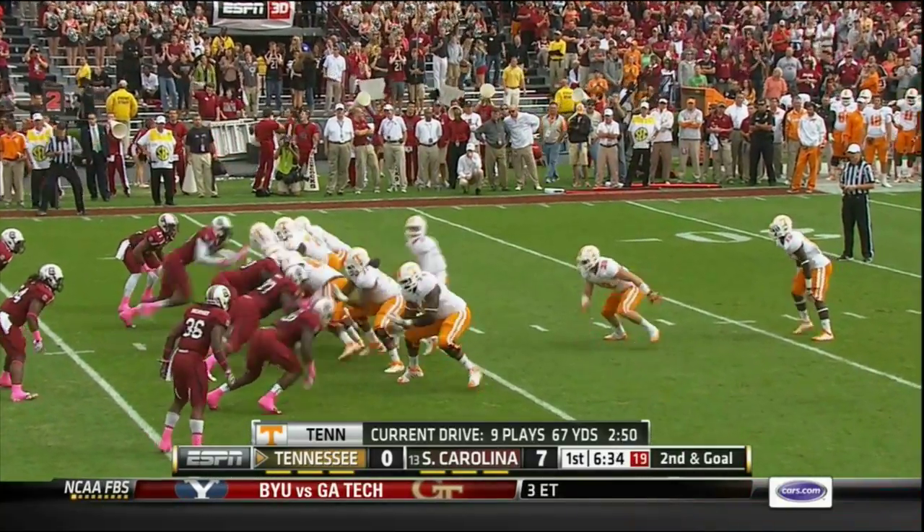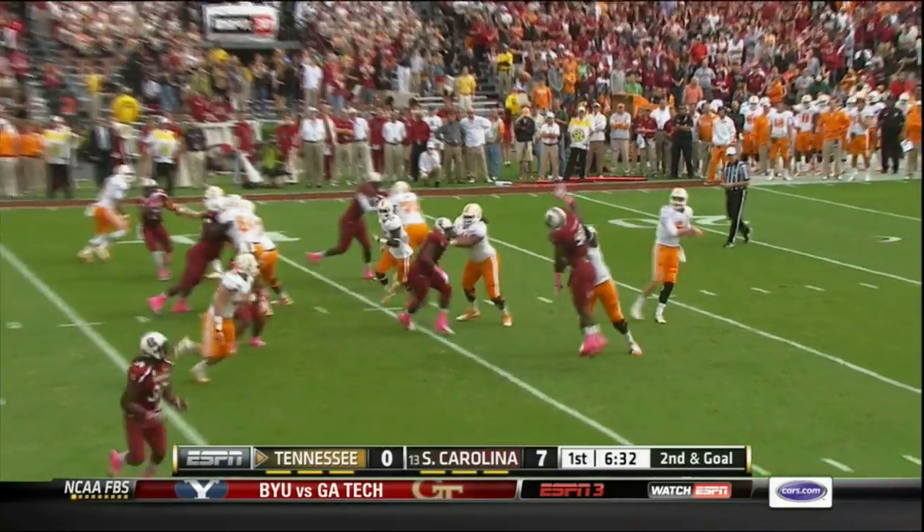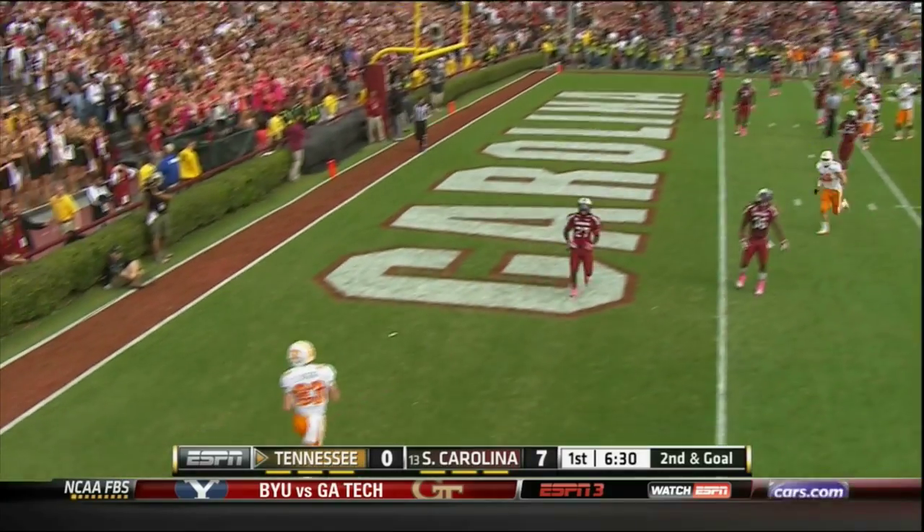Goal line. Tennessee at the Carolina 8. Bray, two-step drop, looks, fires a deep out — wide open — touchdown, Tennessee!